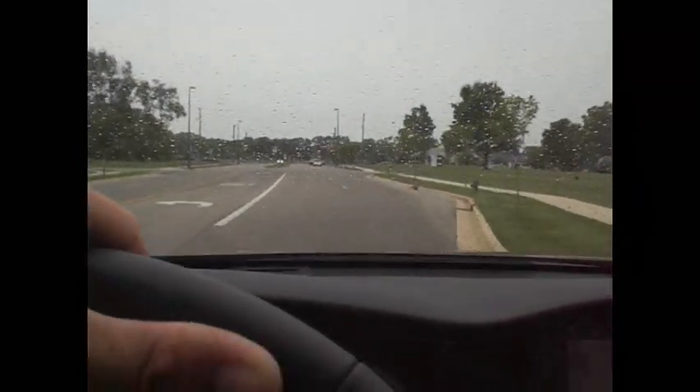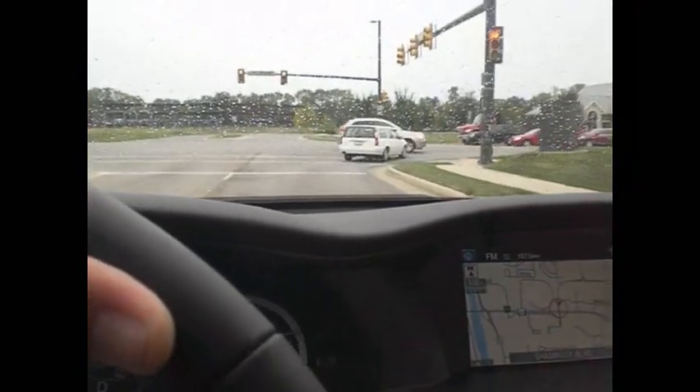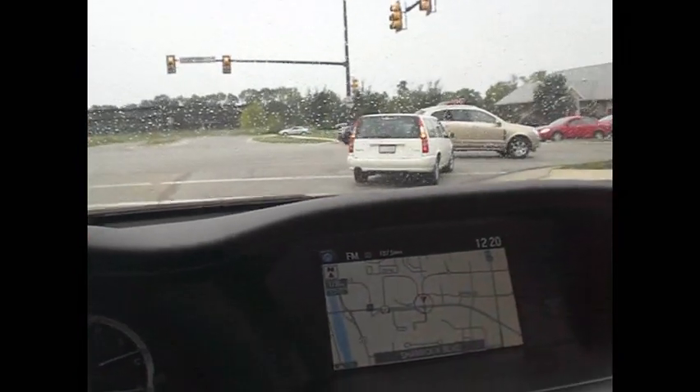Come on — green light. Let's get a yellow, I want to test these brakes. That's what I needed to see — yellow light, let's hit it hard. Oh, she squats, no pitch, very nice. Wow.